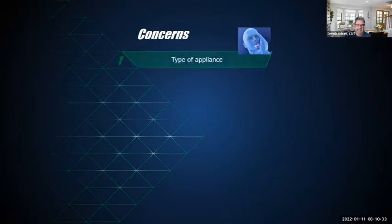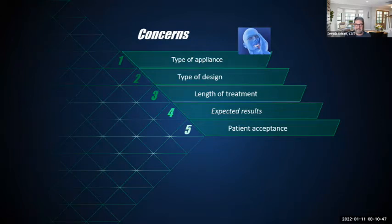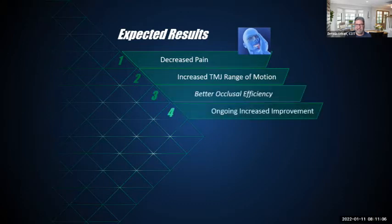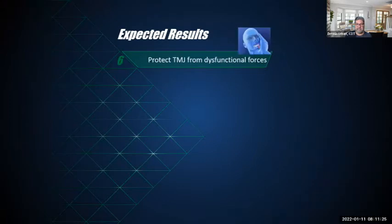Concerns when prescribing appliances include: type of appliance, type of design, length of treatment, expected results, and patient compliance — one of the most important factors. Expected results include decreased pain, increased TMJ range of motion, better occlusal efficiency, and ongoing improvement. The splint design with quality FDA-approved materials is critical. Different splints hold up to different environments in the mouth.